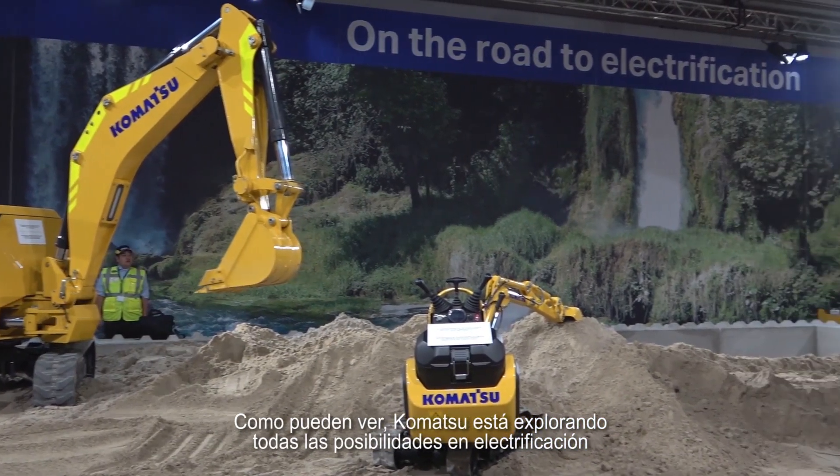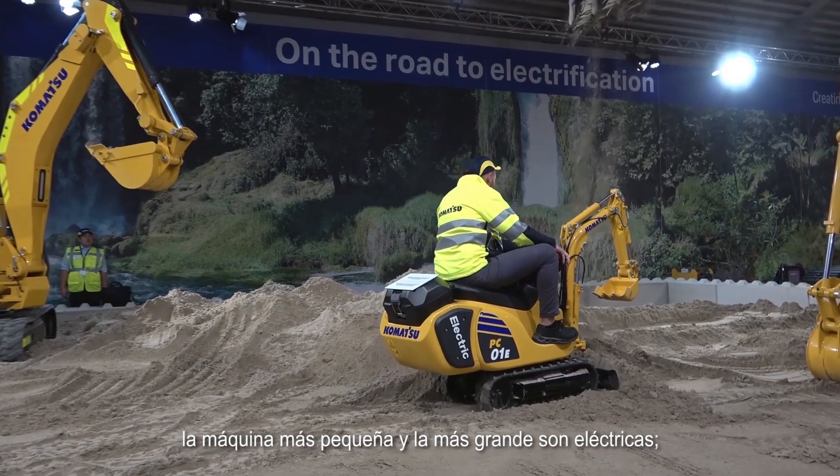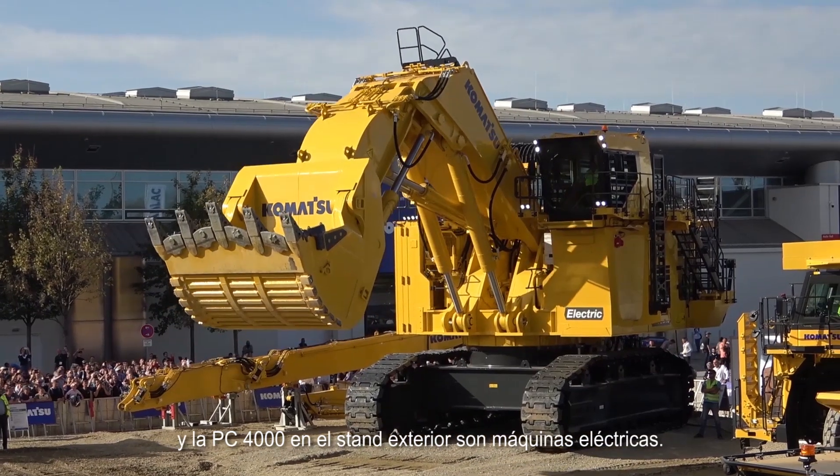Komatsu is exploring all the possibilities in electrification. Just as a curiosity, at the Komatsu booth the smallest and the biggest machines are electric — the PC01 inside and the PC4000 outside are both electric machines.